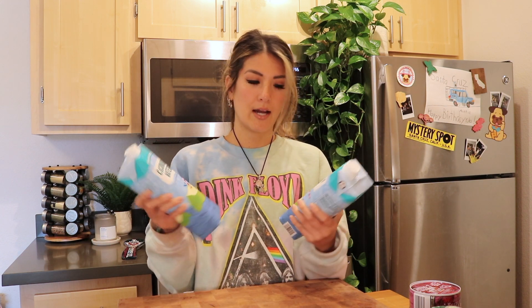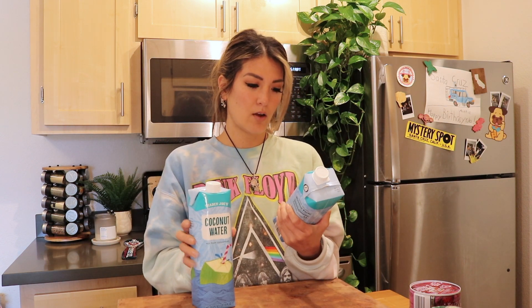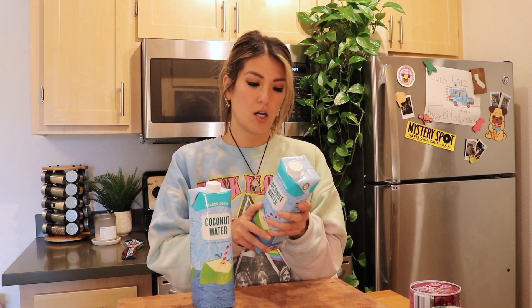Some coconut water — I stocked up because last time they were sold out and I had to pay five dollars for a different brand, whereas these are only $2.99. They're not from concentrate, great source of electrolytes, hydration, and potassium.